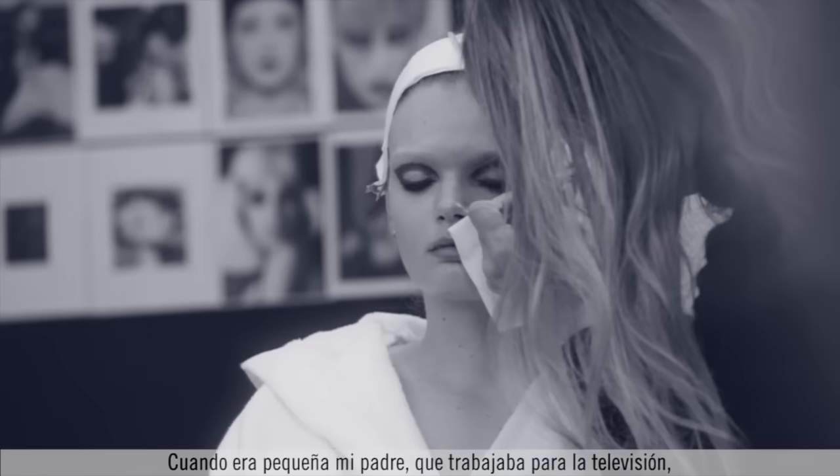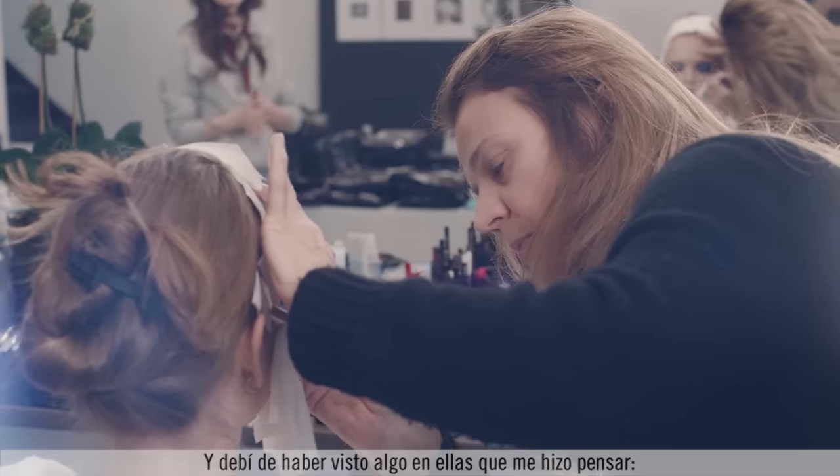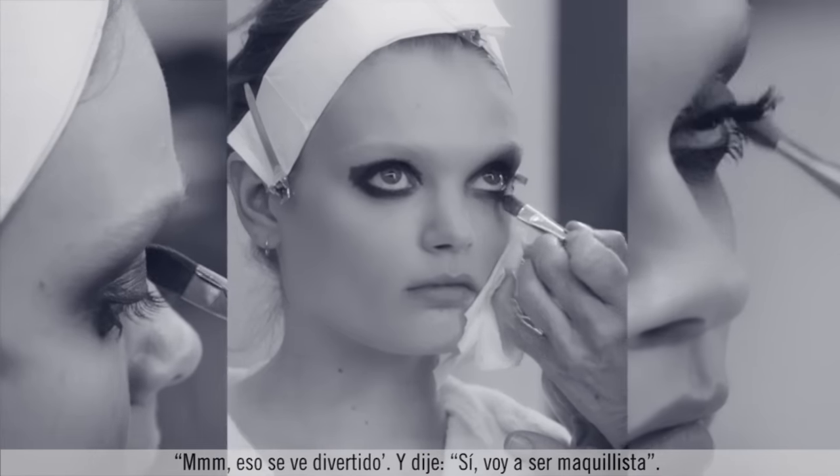When I was a small child, my father, who worked in television, used to drop me and my sister off with the makeup girls to hang out with them. And there must have been something about them that I thought, ooh, that looks fun. I was like, yeah, I'm going to be a makeup artist.